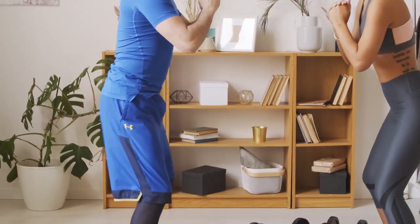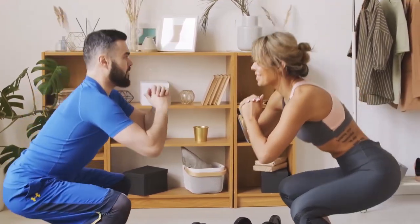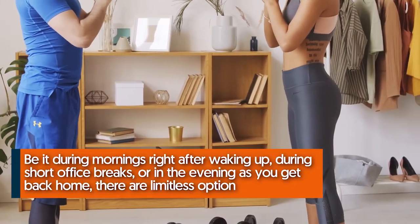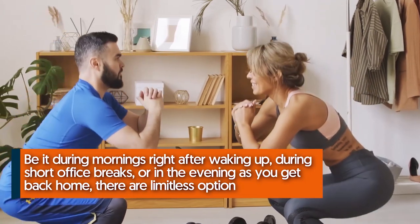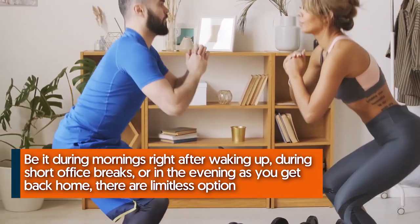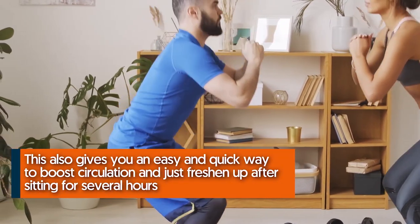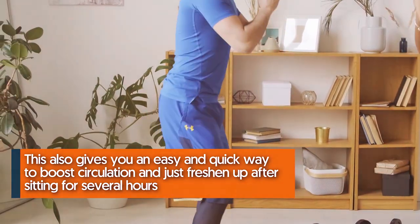Number ten: squats are extremely convenient. The beauty about squats is that they can be done anywhere and anytime, depending on your suitability — be it during mornings right after waking up, during short office breaks, or in the evening as you get back home. There are limitless options. This also gives you an easy and quick way to boost circulation and freshen up after sitting for several hours.